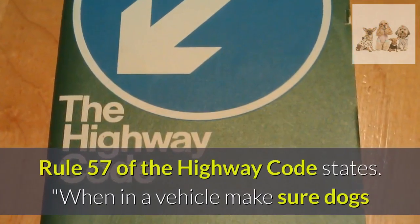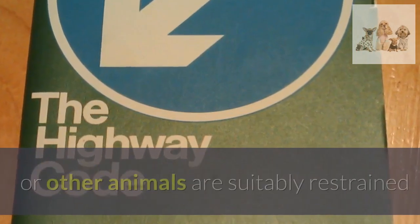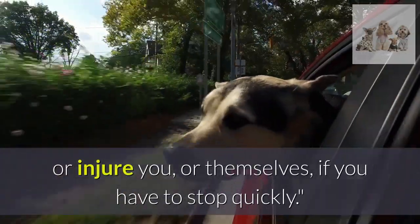Rule 57 of the Highway Code states: when in a vehicle make sure dogs or other animals are suitably restrained so they cannot distract you while you are driving, or injure you, or themselves, if you have to stop quickly.